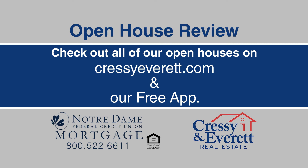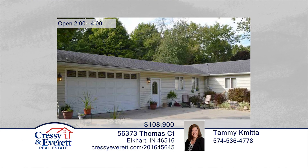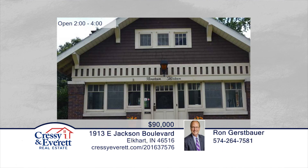Welcome to our Open House Review, sponsored by Notre Dame Federal Credit Union Mortgage Services. Did you see the perfect home? Have you saved the address? Now it's time to call the agent for a private tour. Making an appointment with an agent is a big step; however, our friendly, helpful agents will work to find not only the perfect house, but a home for your family. Join us again next week for a new collection of unforgettable homes for sale right here in our area.